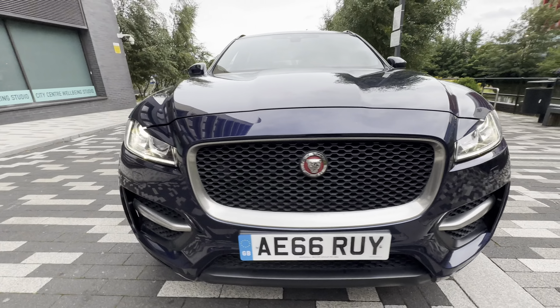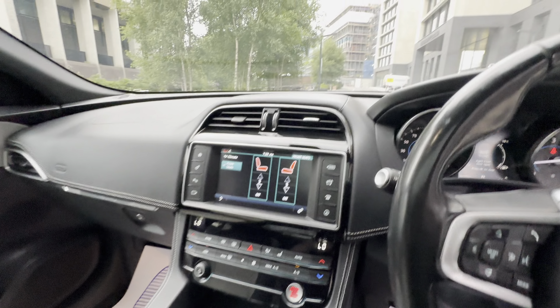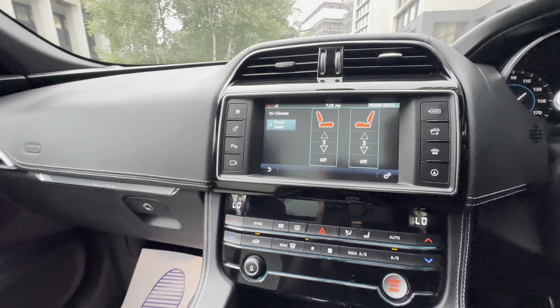It's in lovely condition all around. Electric windows, full leather interior.